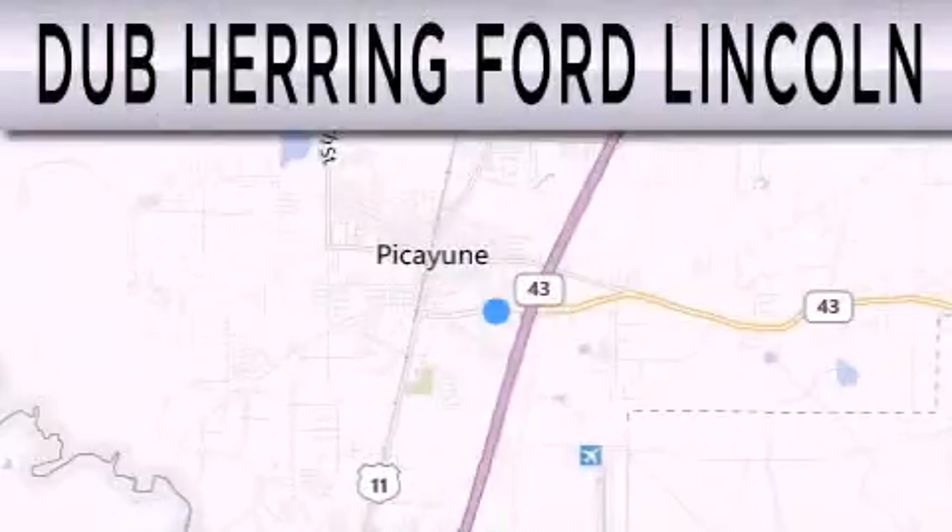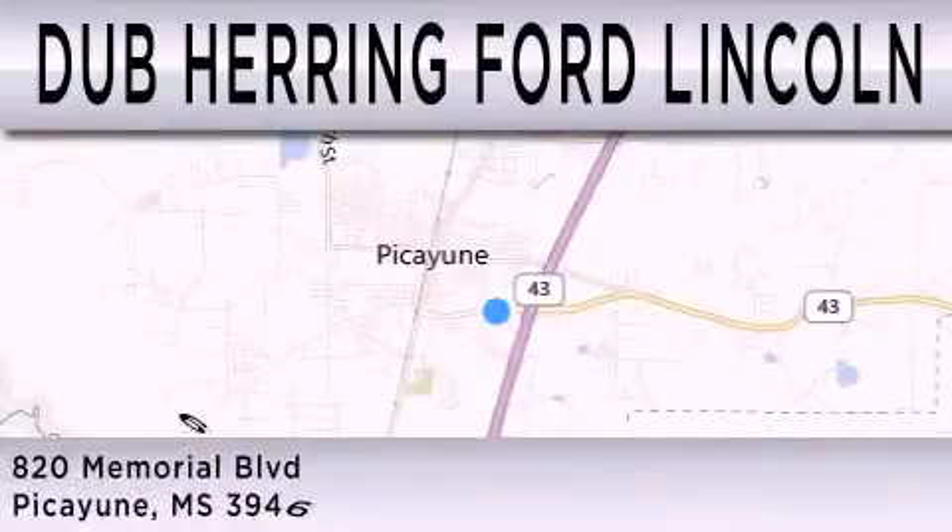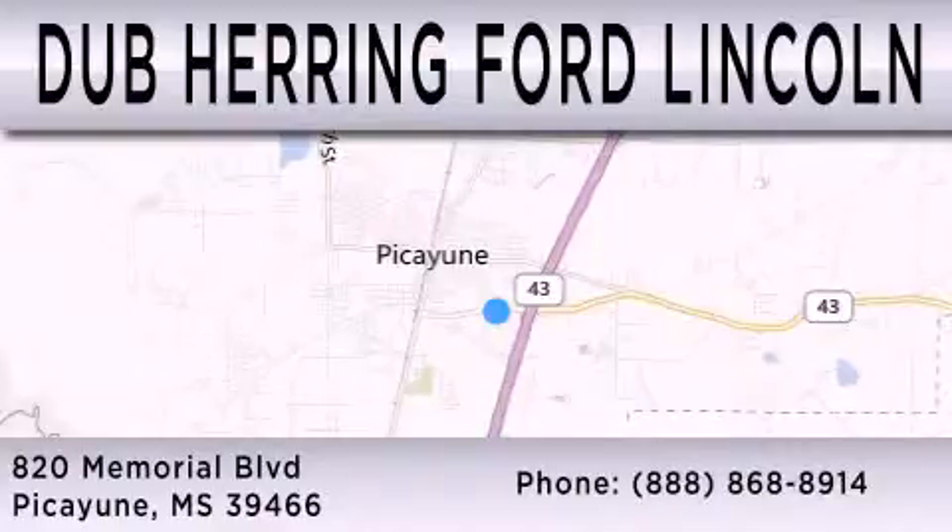Dub Herring Ford Lincoln is dedicated to doing everything possible to ensure that the experience you have selecting your next vehicle is as pleasant as possible. We are located at 820 Memorial Boulevard in Picayune.